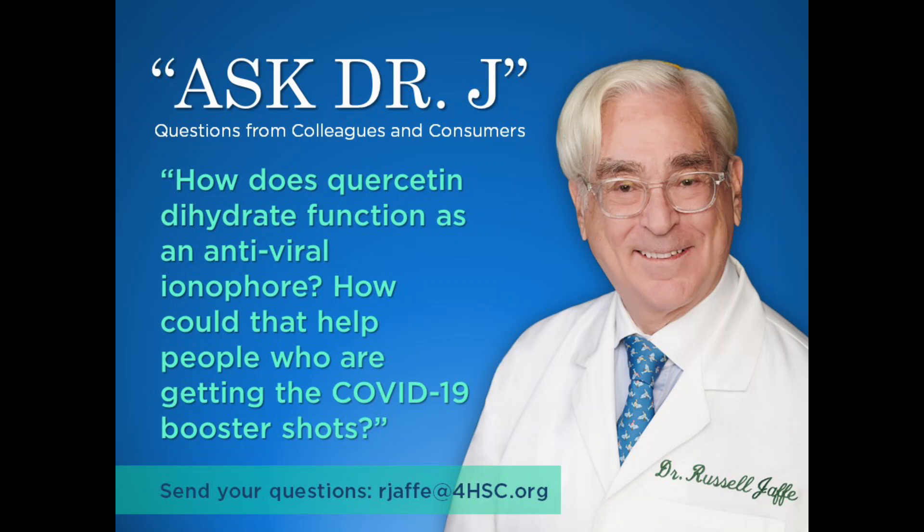Dr. Jafi, I'd like to ask you to tell us a little bit more about how quercetin dihydrate can function as an antiviral ionophore. What does that really mean? And how can that help people who are receiving booster shots? Will that be able to reverse any kind of adverse effects?